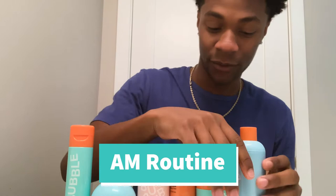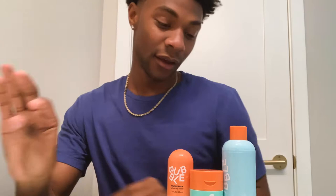We're going to start with day. I only use three products — one, two, three. The Fresh Start gel cleanser, the hydrating moisturizer right here, and the Bounce Back toner.